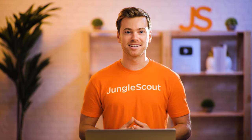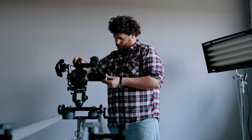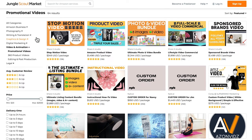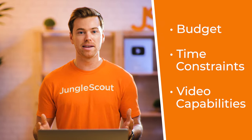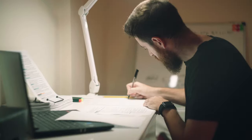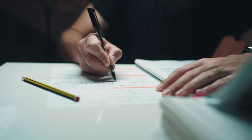When creating a product video, you have two main options: create the video yourself, or contact a video production company specializing in Amazon product videos, which you can find for free in the Jungle Scout marketplace. Whichever option you choose depends on your budget, time constraints, and video-making capabilities. Regardless of whether you do it yourself or not, you still need to be very involved in the planning process to ensure the highest possible quality. Pre-production and planning are the keys to success in any form of video production.